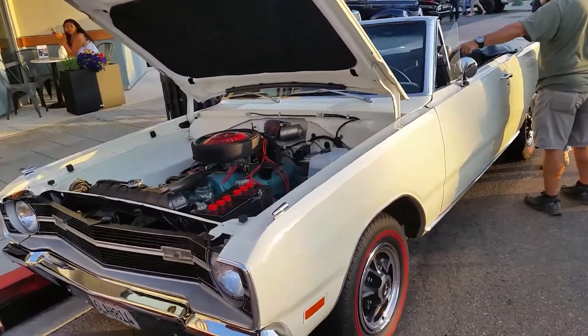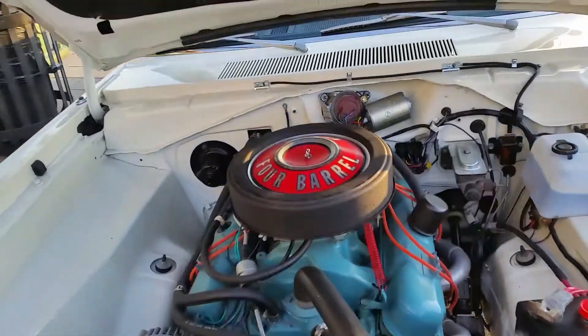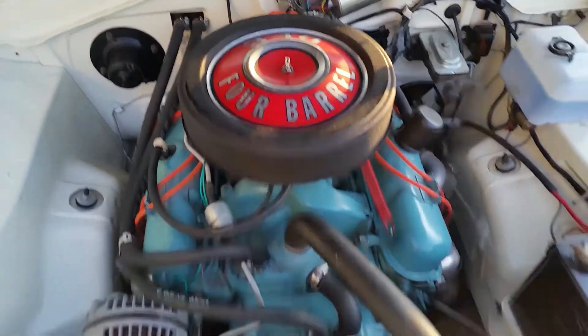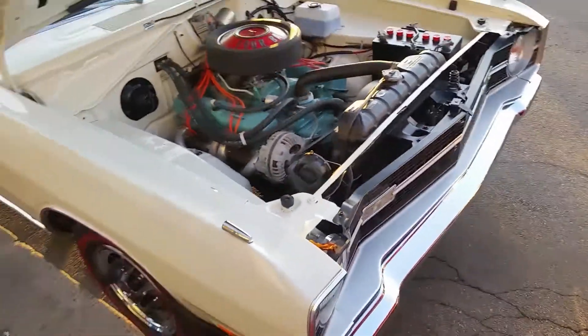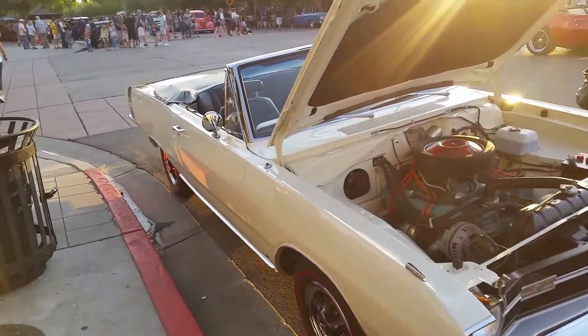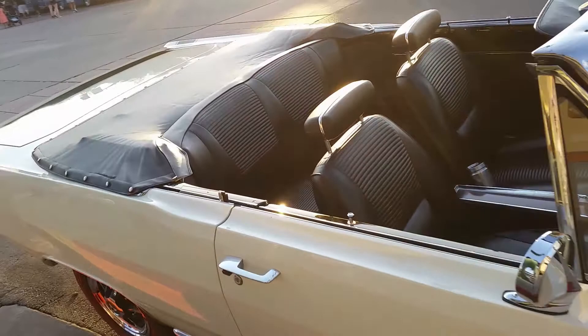Hello everyone, thanks for tuning in. Today's featured vehicle is a 1969 Dodge Dart GTS convertible. I filmed this video back in June of 2021 at my local cruise night here in San Diego, California. Unfortunately, I wasn't able to record the engine running because the owner wasn't nearby. Let's walk around it and I'll point out some highlights.